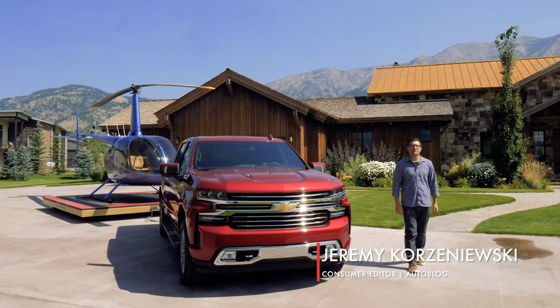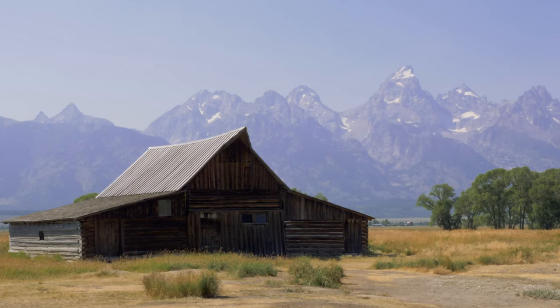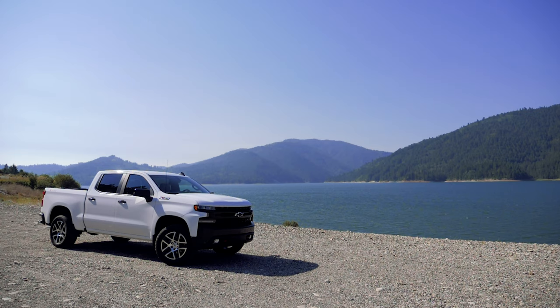Hi, I'm Jeremy Korzeniewski from Autoblog, and we are just outside of Jackson Hole, Wyoming to test the new 2019 Chevrolet Silverado.